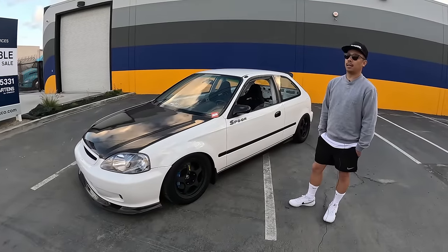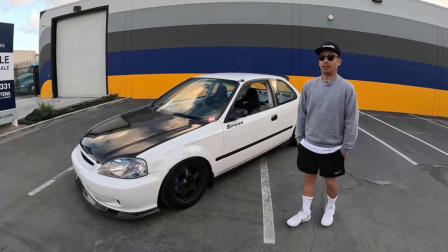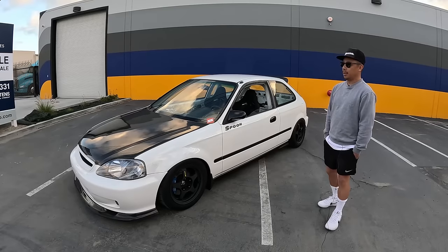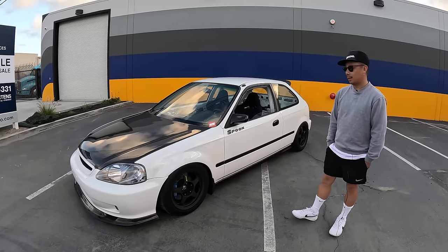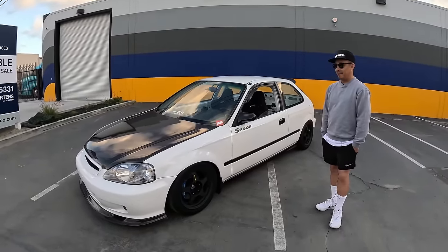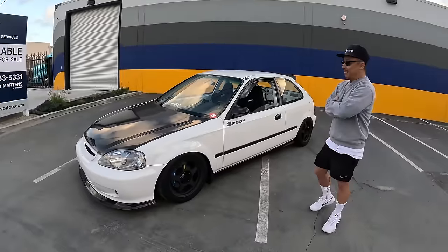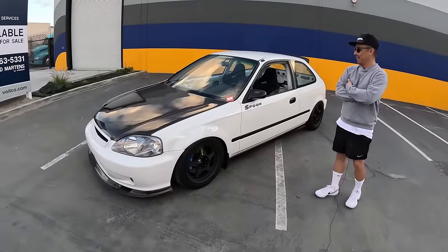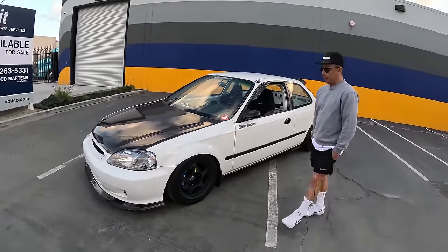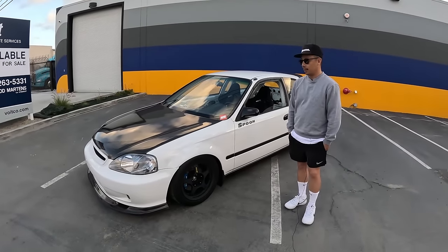Had a couple Toyotas — a pickup, Tacoma, 4Runners, obviously. I have one now, third gen. But yeah, mostly Toyotas and Hondas. Because you're just an automotive nut — you have a whole bunch of stuff. Yeah, the cool things you showed me today. I was able to sit in a little tiny truck. Hell yeah, my K-truck. I'm sure I looked like a clown inside that. So, the EK — when does this idea kind of start? Where did you get the car?